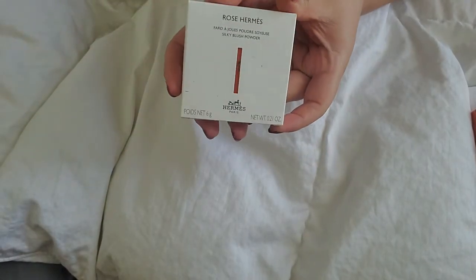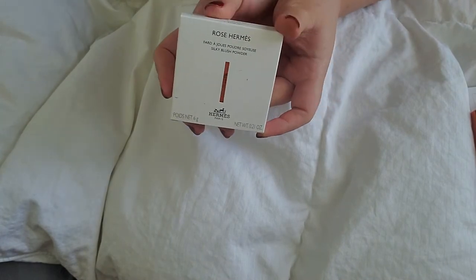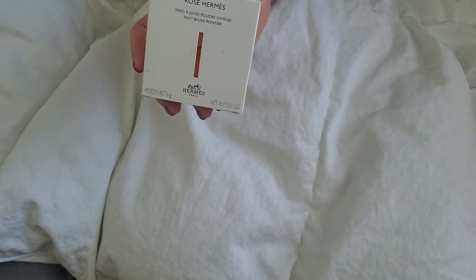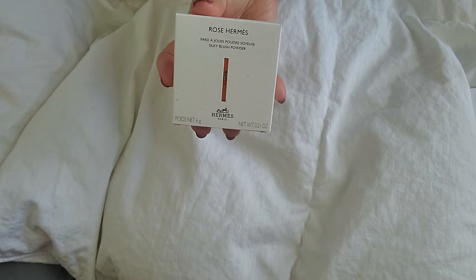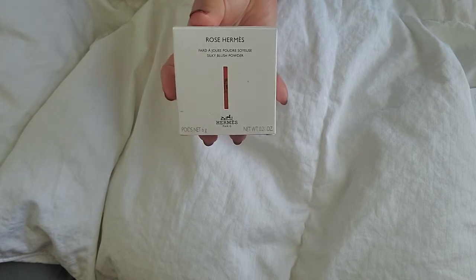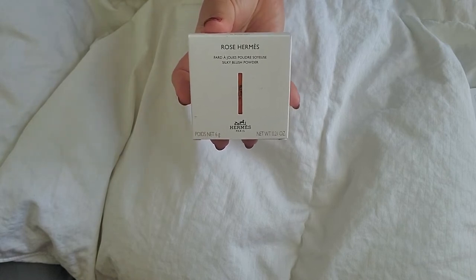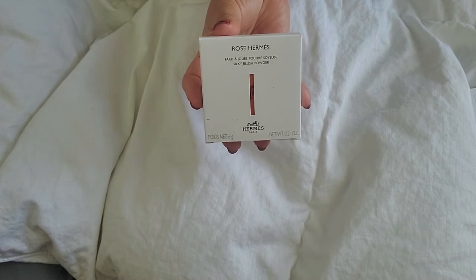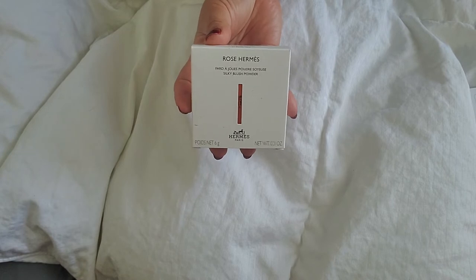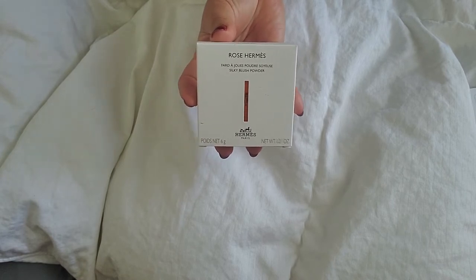It is this Hermes Blush, in Rose Bay. I believe this comes in eight different shades. The description highlights that it's a semi-matte finish and it's supposed to be a silky blush powder. It currently retails for $77 US dollars. The refill is $48 and is available in all the different shades. If you don't really care about the packaging and use more of a Z palette or make your own palette, the refill might make more sense.